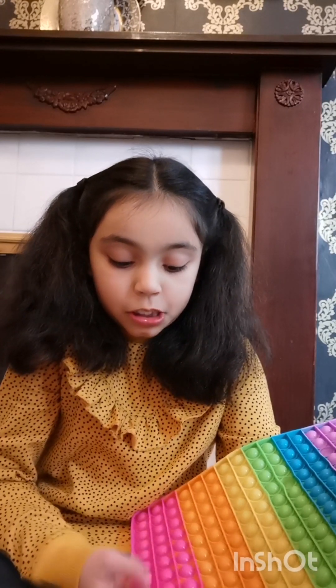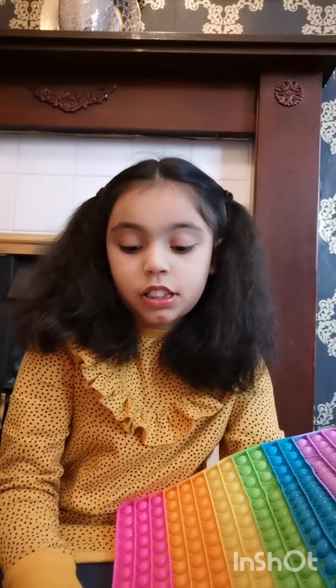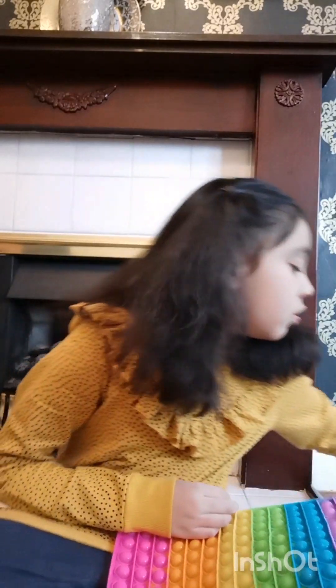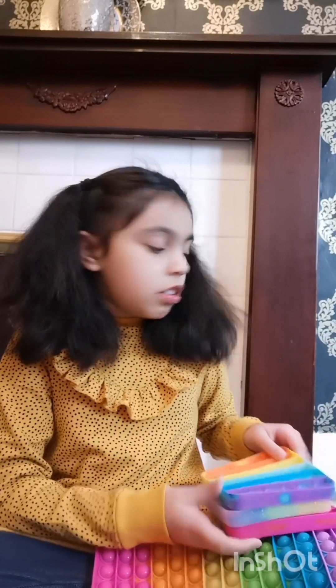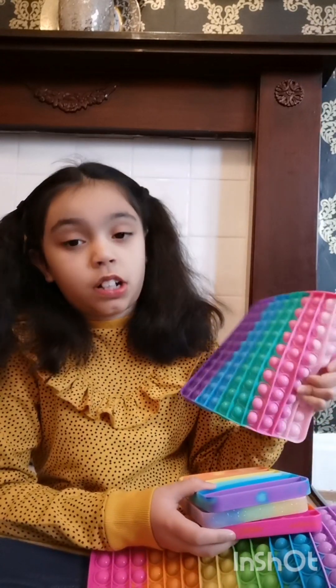Even the not-good side, which is meant to be not good, is actually really good as well. I'm going to be rating all these — this pop I'd say nine out of ten. And then the other one would be seven out of ten.